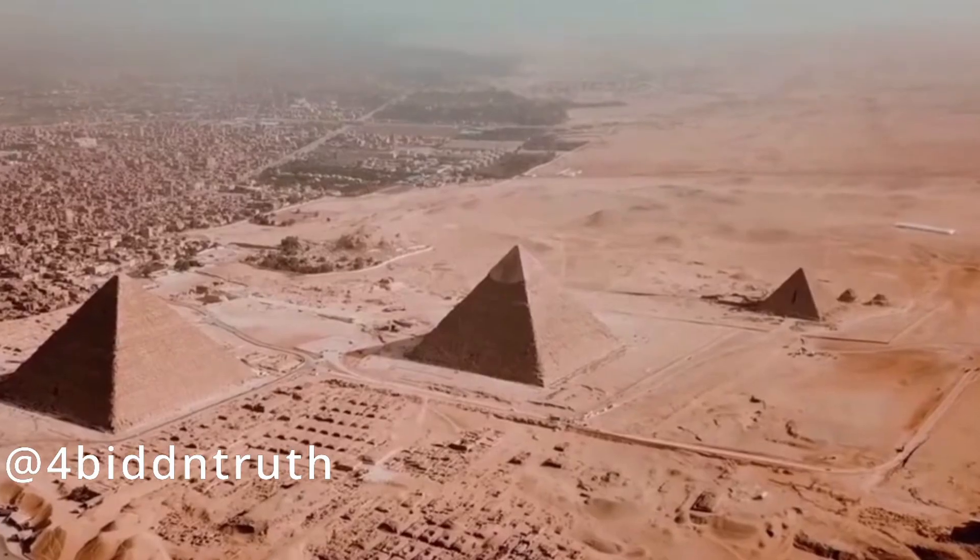Welcome back to Forgotten Histories. Today I want to explain to you why the 20-year explanation for how long the pyramid was built just does not make sense. There is no way it was built in 20 years in my opinion, and here I'm going to tell you why.